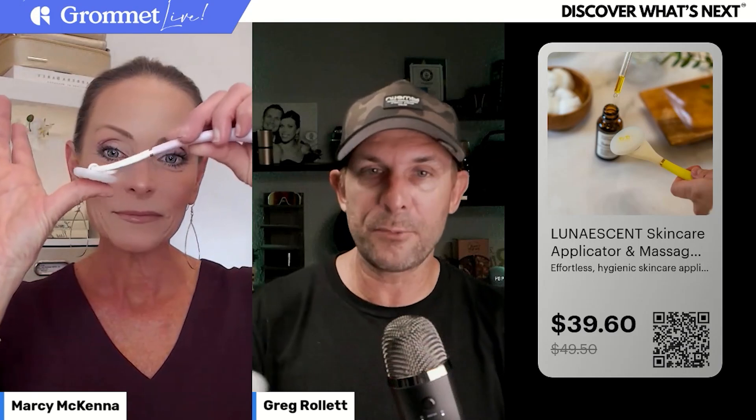Greg, has your wife tried it yet? She loves Thursday mornings because she gets all the Grommet Live stuff, and she's really looking forward to this one — just how smooth it is and how it's going to keep product off her hands. She does a lot with the kids too, so I love the story that it was really created for a child with eczema — scratching your own itch and turning it into a really cool product. The quality is so high — it feels good, it feels luxury.